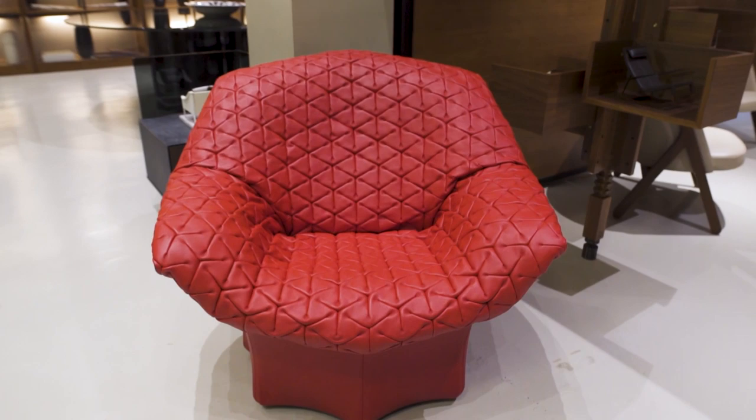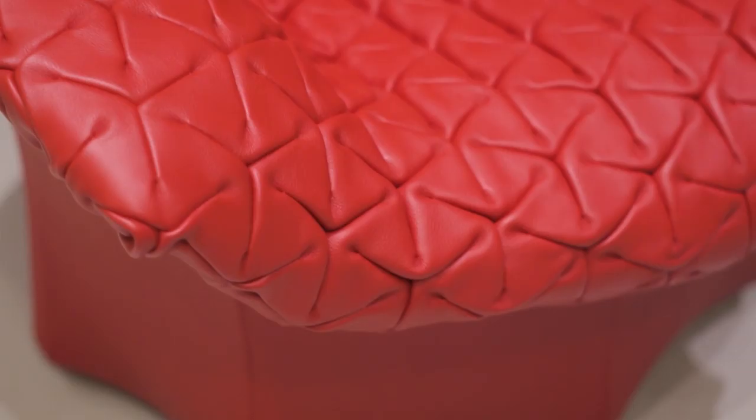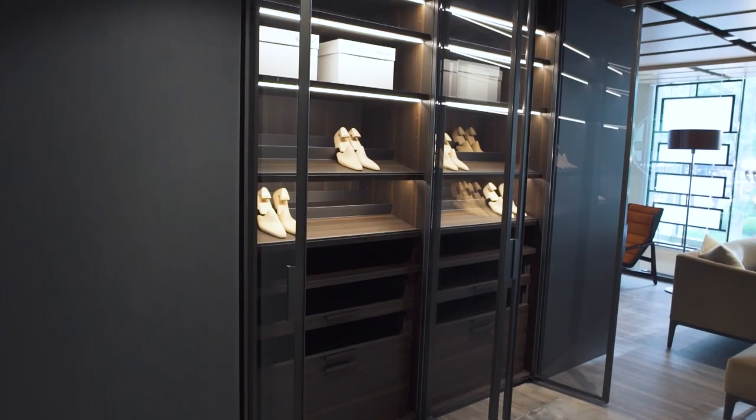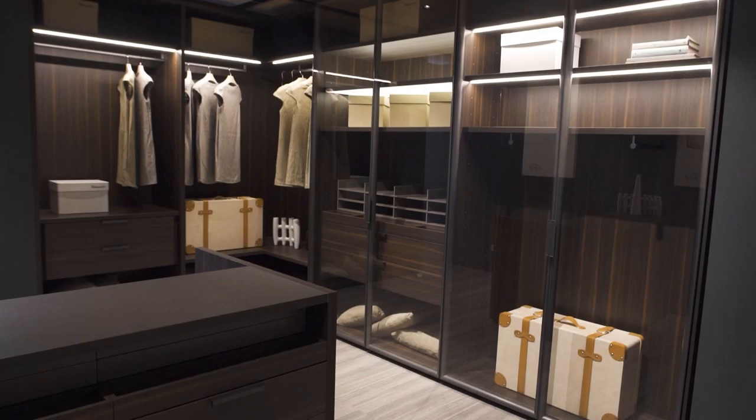This is the Juliet, created by Benjamin Hubert to commemorate Poltrona Frau's 100-year anniversary. Moving on to another flagship brand of Fernitalia — Molteni & C, which has been synonymous with top quality products since the 1930s.